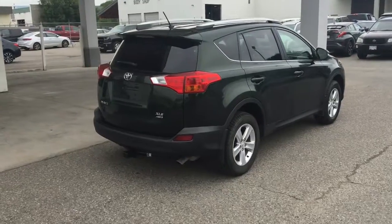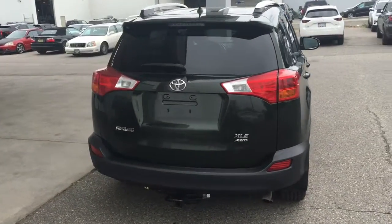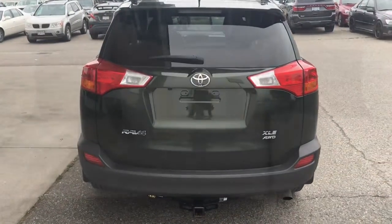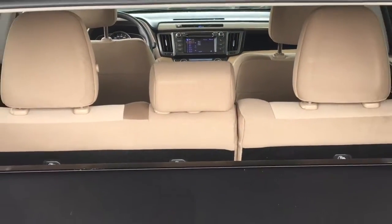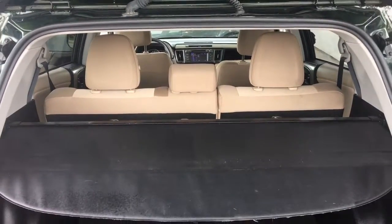From the back, the RAV looks sporty with rear privacy glass, a color-matched rear spoiler, silver roof rails, and a roof-mounted antenna. The hatch opens wide to reveal a spotless cargo area with loads of room for your gear, and there's a retractable security cover.